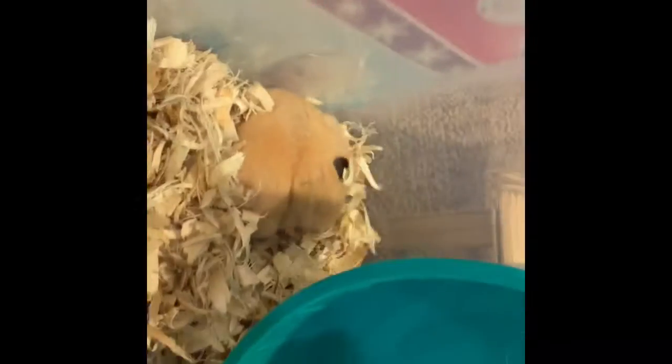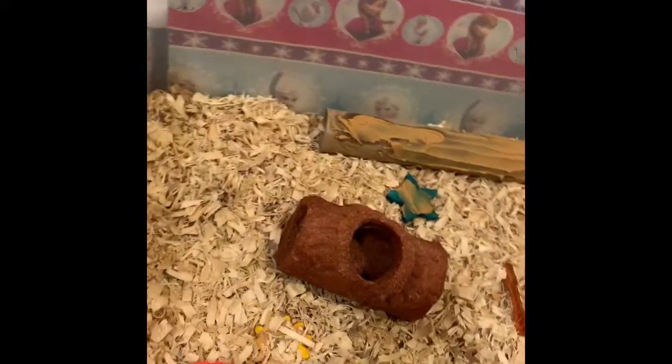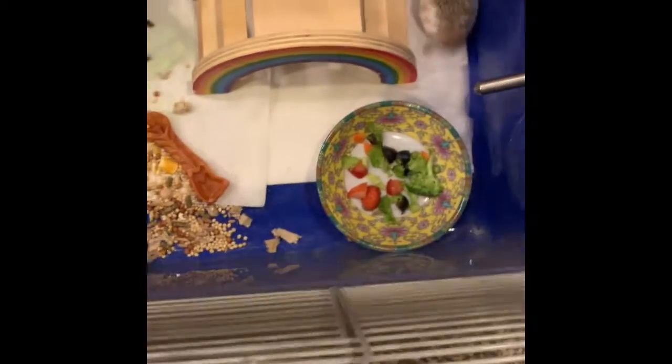It works perfectly. He's going back to bed now, but I did get some toilet paper for his cage just for nesting material. Those are the updates. I went to her carrier area while she's waiting for her home to be cleaned.